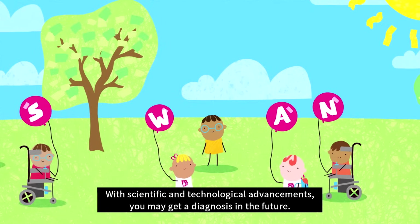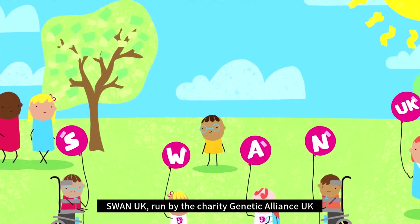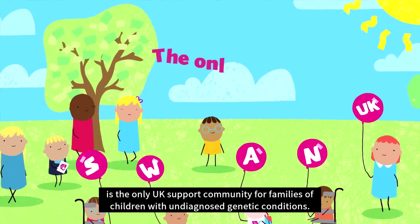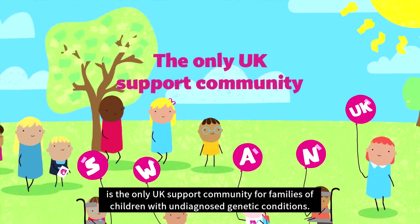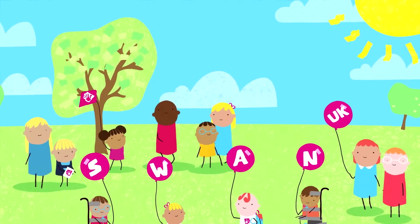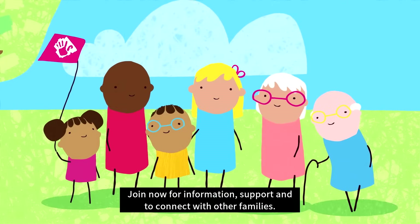With scientific and technological advancements, you may get a diagnosis in the future. SWAN UK, run by the charity Genetic Alliance UK, is the only UK support community for families of children with undiagnosed genetic conditions. Join now for information, support, and to connect with other families.